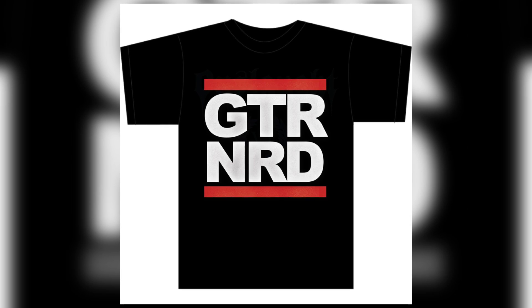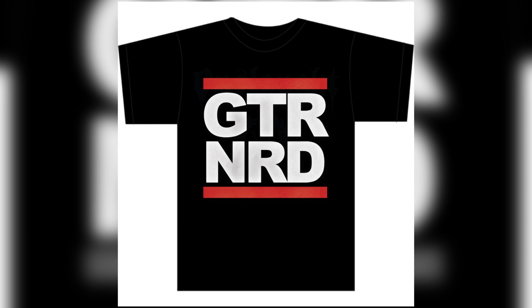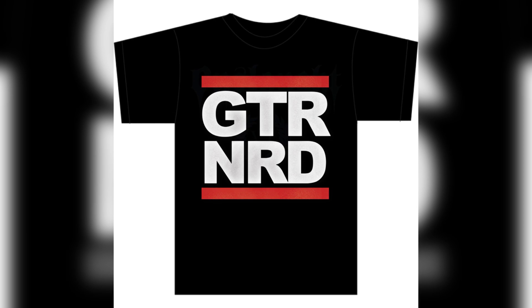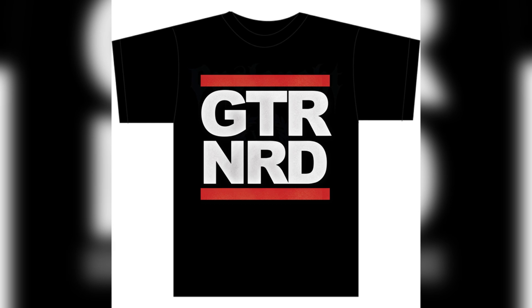Not on our list, but if you're looking to get something truly special, you could do far worse than the official Guitar Nerds shirt. Head over to guitarnerds.net/shop for more information.